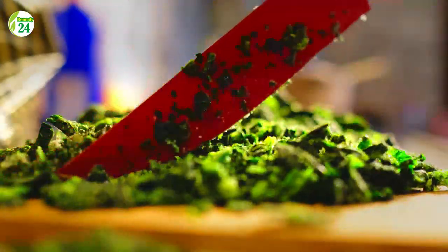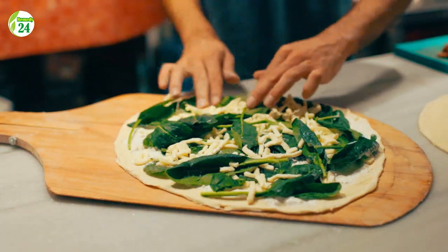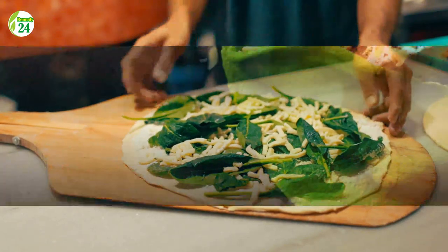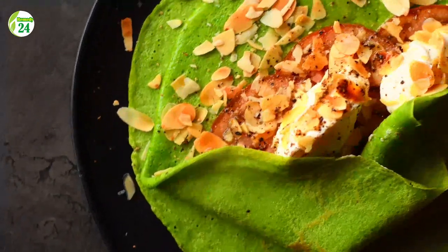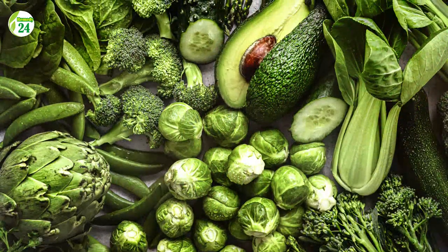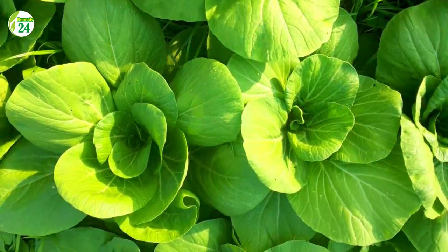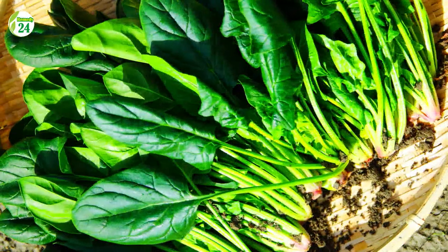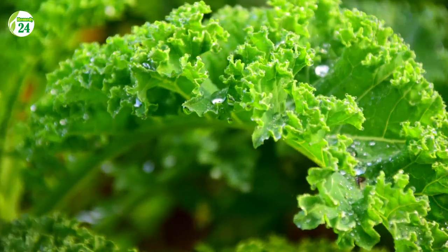Number 10: Mustard Spinach. One cup of raw chopped mustard spinach has 195 milligrams of vitamin C, equivalent to 217 percent of the daily value. Despite the fact that boiling reduces vitamin C content, one cup of cooked mustard greens still contains 117 milligrams of vitamin C, or 130 percent of the daily value. Mustard spinach is also high in vitamin A, potassium, calcium, manganese, fiber, and folate.